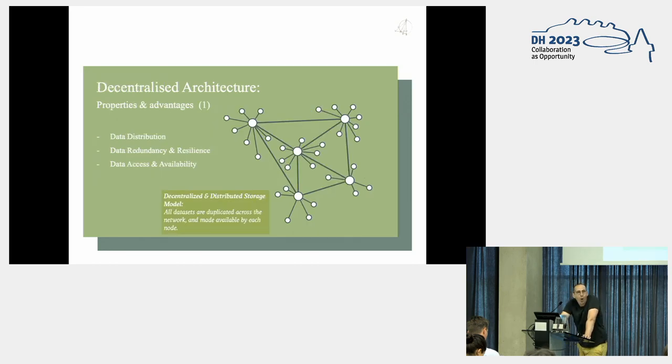In contrast, a decentralized data storage architecture offers a number of benefits. First is distribution: in a decentralized architecture, research data is distributed across multiple nodes or storage locations. Each node holds a totality or a portion of the data, ensuring redundancy and reducing the reliance on a single central storage system. Redundancy and resilience: if one node fails or experiences issues, the data remains accessible from other nodes. Access and availability: researchers can retrieve data from multiple nodes, reducing the risk of downtime or access restrictions associated with a single centralized storage system.